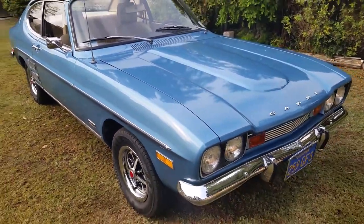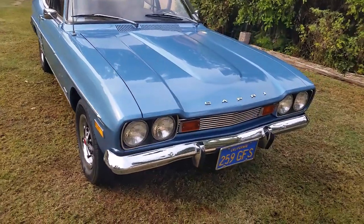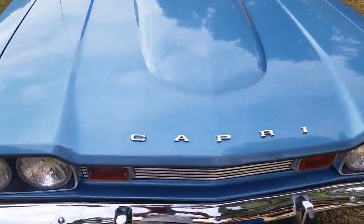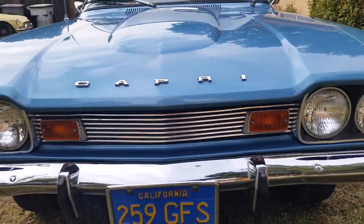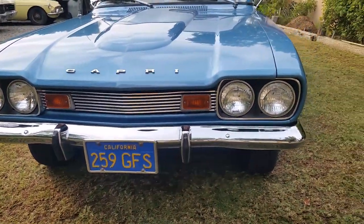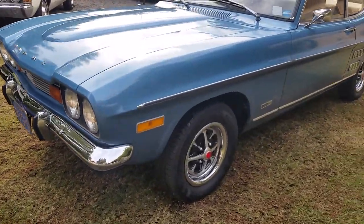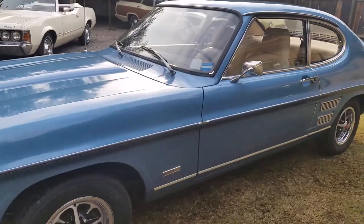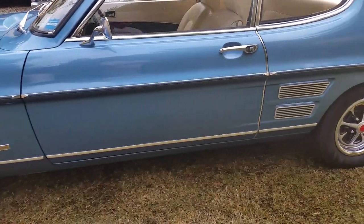The difference between the European ones and the American market ones is that instead of saying 'Ford' going forward on the front, it said 'Capri,' which is really cool. This is the original license plate — it's a low-digit blue license plate.